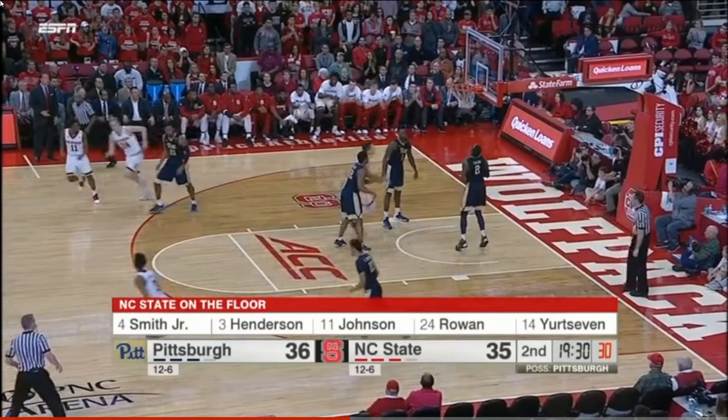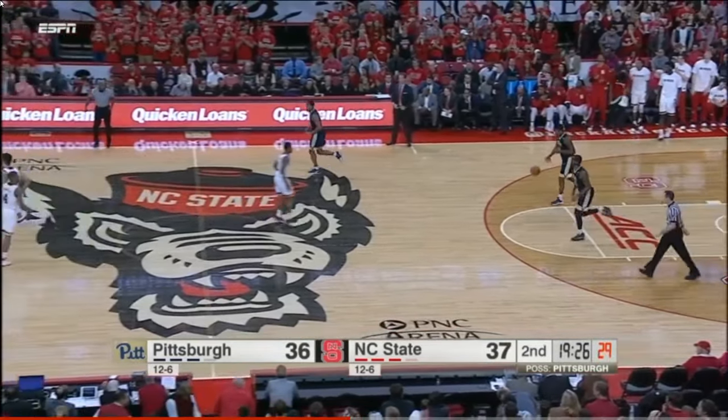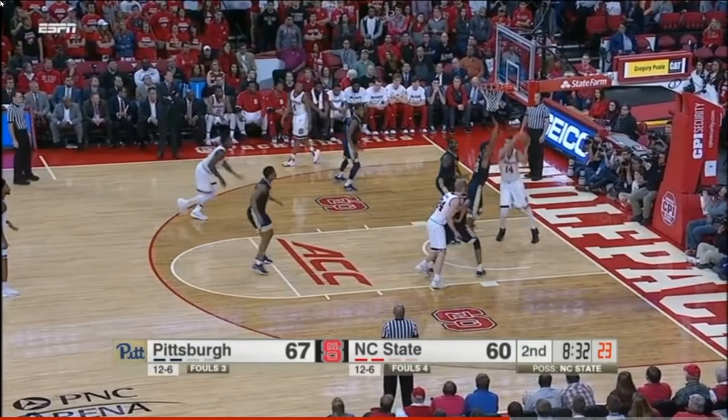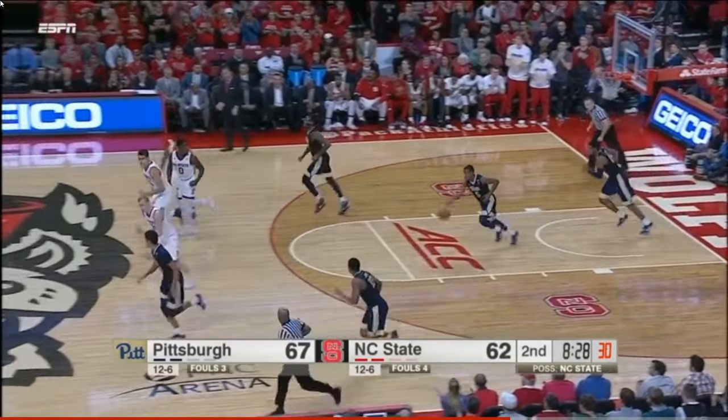Yurtsevin. A round and in for Omir Yurtsevin, who has six. Bill Wennington with Rowan. Pretty nice deck Louie had. Here's Yurtsevin — pretty move by the youngster out of Turkey.